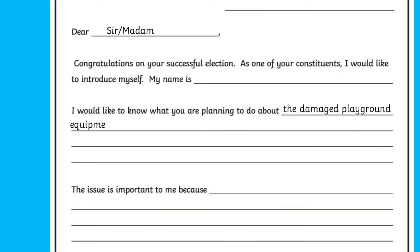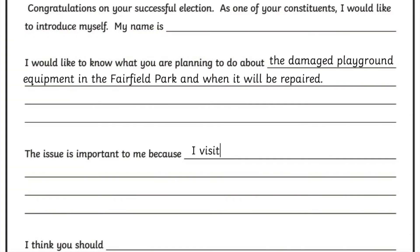This formal letter would usually have an introduction, formal sentence starters and details organised into paragraphs.